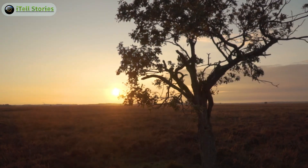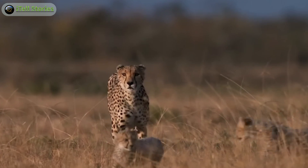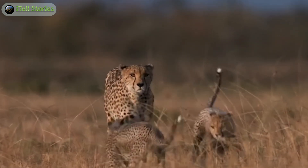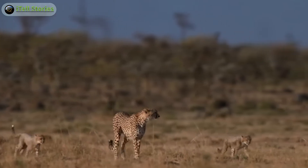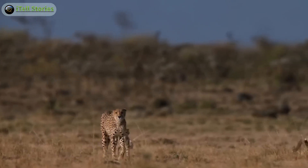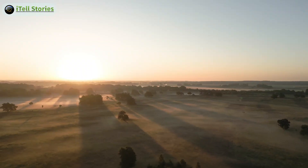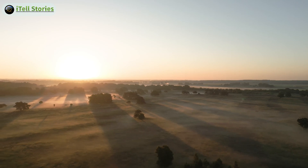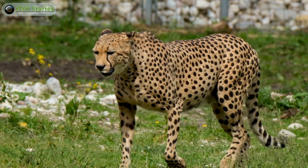Moving swiftly across the plains, the Cheetah — Acinonyx jubatus — is the sole species of the genus Acinonyx, making it unique among the big cats due to its distinctive characteristics like incredible speed and non-retractable claws. Cheetah's habitat is a canvas of vast open spaces; these speed demons are often found in the grasslands and savannas of Africa. The expansive landscapes provide the perfect stage for their high-speed pursuits, allowing them to unleash their incredible acceleration and chase down prey with unmatched agility.